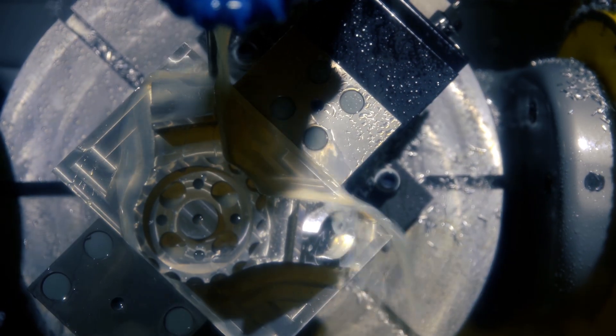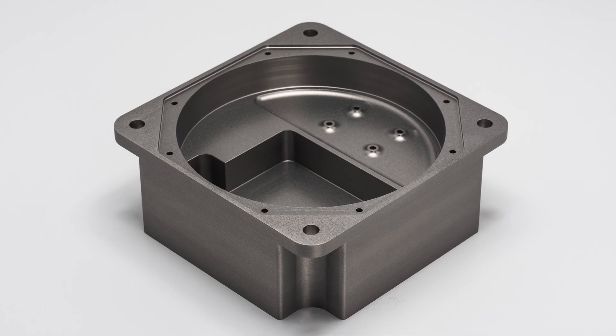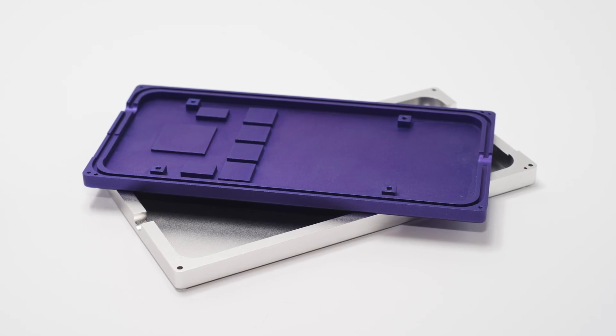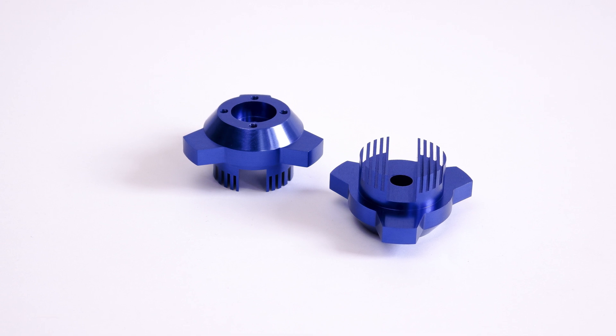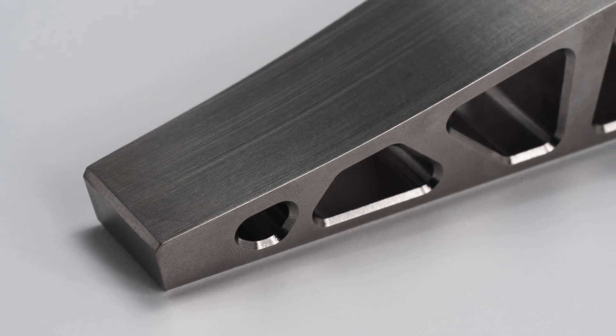Materials: material selection is crucial in aerospace part design. The material must have the required strength, stiffness, and thermal properties to meet the specific requirements of the application. The most commonly used metal in aerospace manufacturing is aluminum, due to its high strength-to-weight ratio, excellent corrosion resistance, and ease of machining. Aluminum is also relatively abundant and affordable. Titanium and composites such as carbon fiber reinforced plastics are also popular choices due to their high strength-to-weight ratio. Heat-resistant alloys such as Inconel and Hastelloy are used for components exposed to high temperatures, though these are both very difficult to machine.